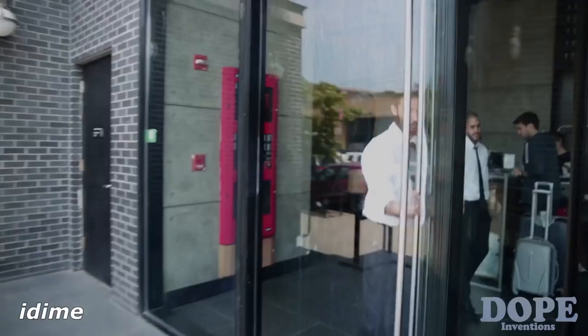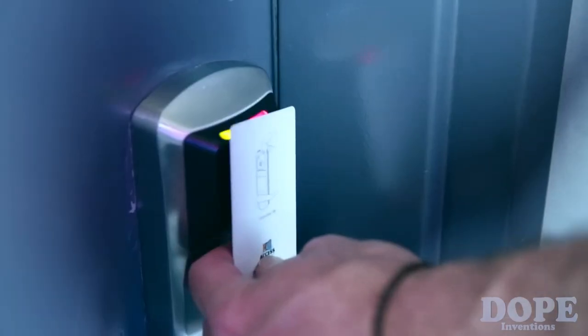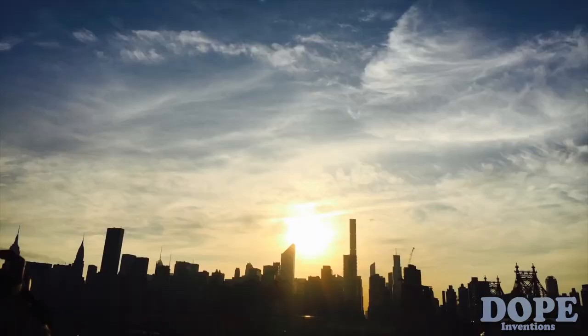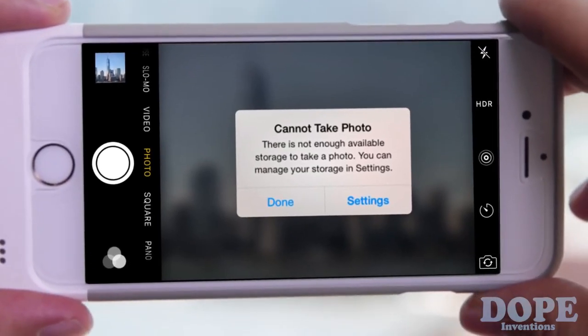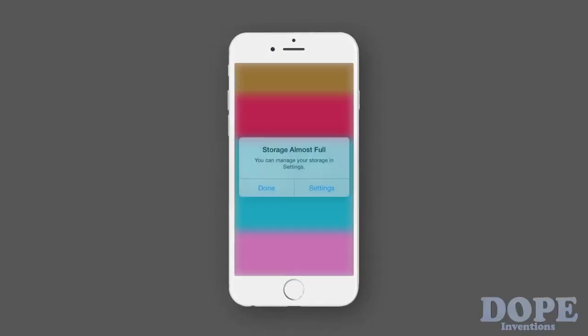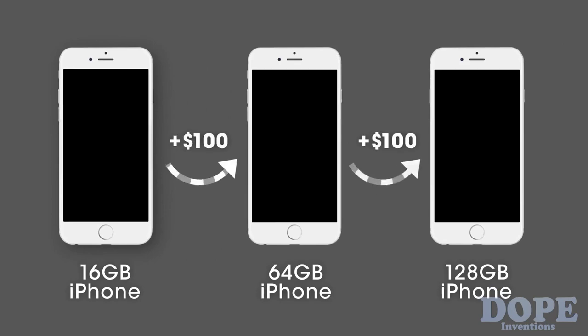My name is Steve and I am a travel blogger. When I travel, I like to keep things light and use my iPhone to capture moments. And this is the last thing I want to see. With videos, music, applications, and games, things add up quickly and unfortunately storage costs money.